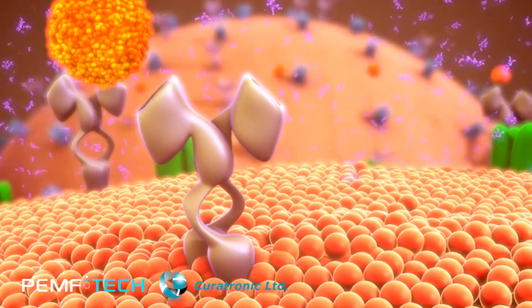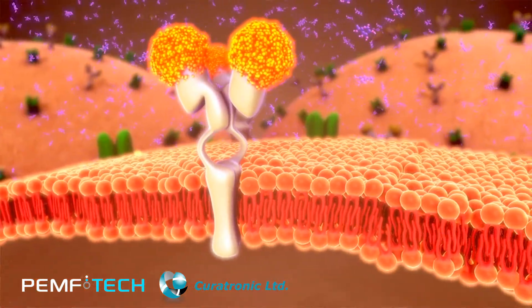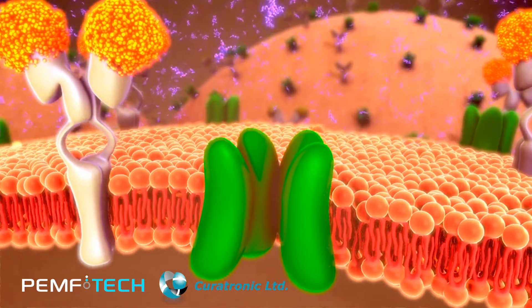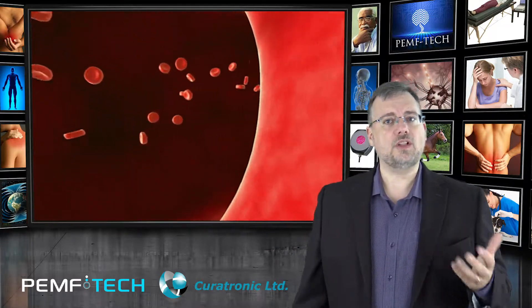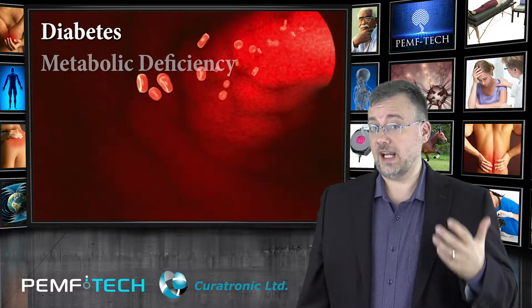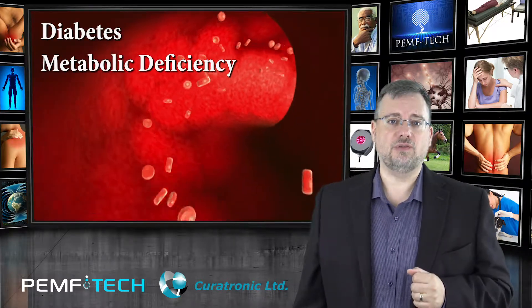PEMF also stimulates the metabolic process to help the body process sugars, removing the underlying cause. It does this by stimulating the cells to operate at normal function — to increase oxygen uptake, nutrient uptake, and metabolism. Curatron has settings such as diabetes and metabolic deficiency, designed specifically for these issues.